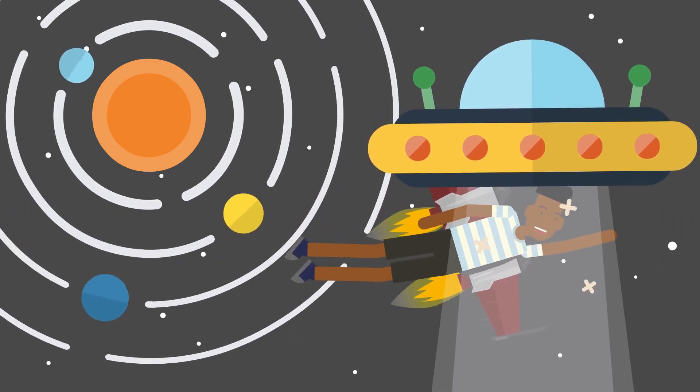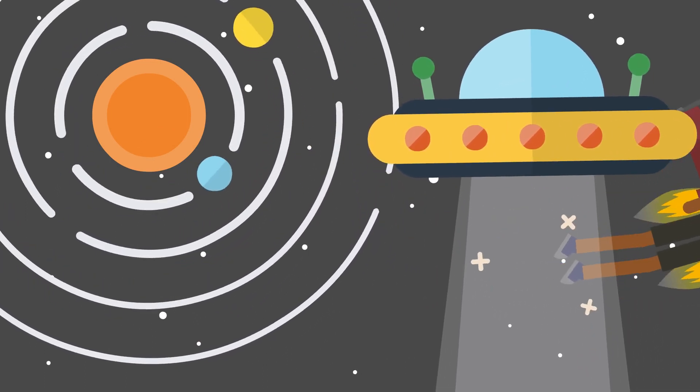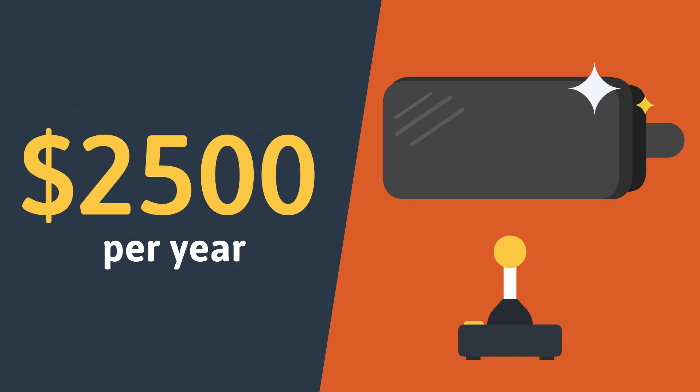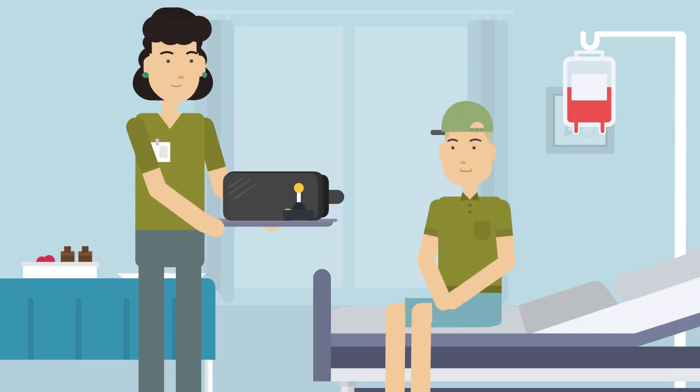With some systems the user can even interact with the environment in a seemingly real way using equipment like handheld controllers with sensors. However, to use VR you need to buy special headsets which can cost $2,500 or more per year including the necessary software.